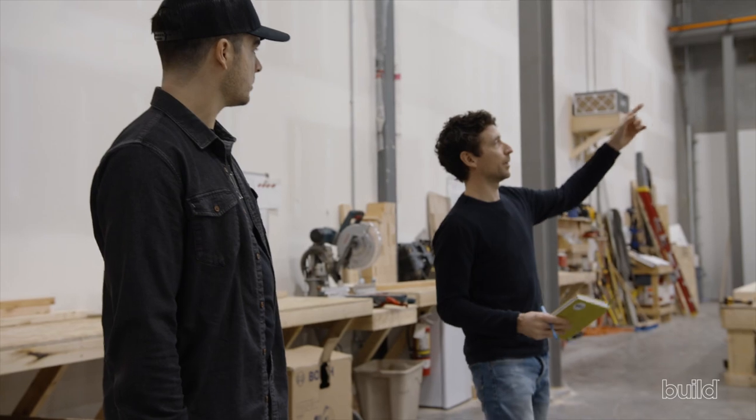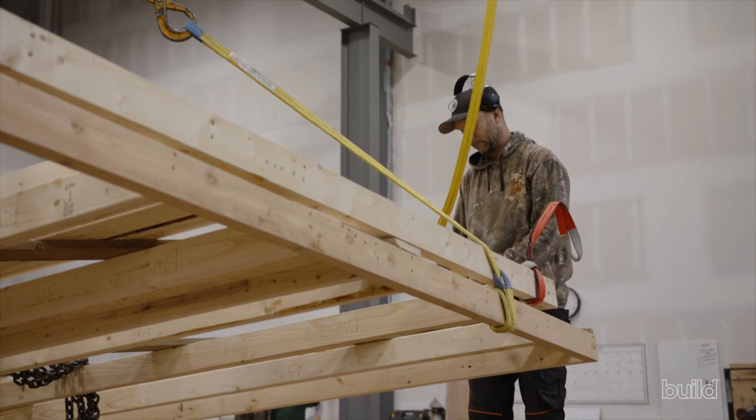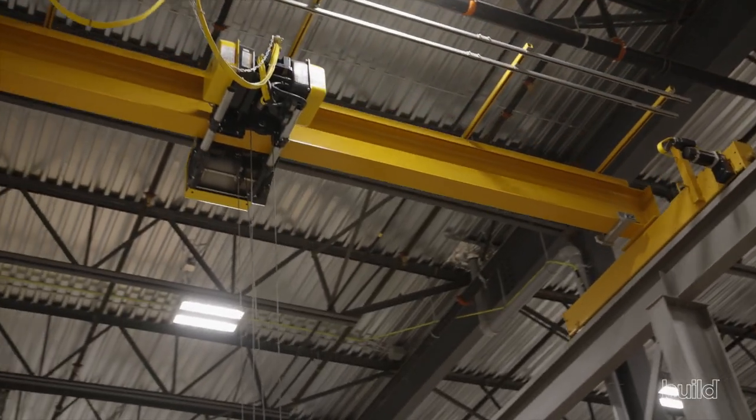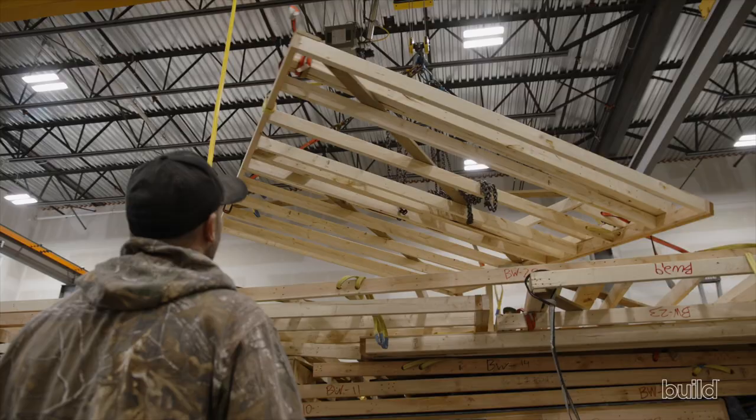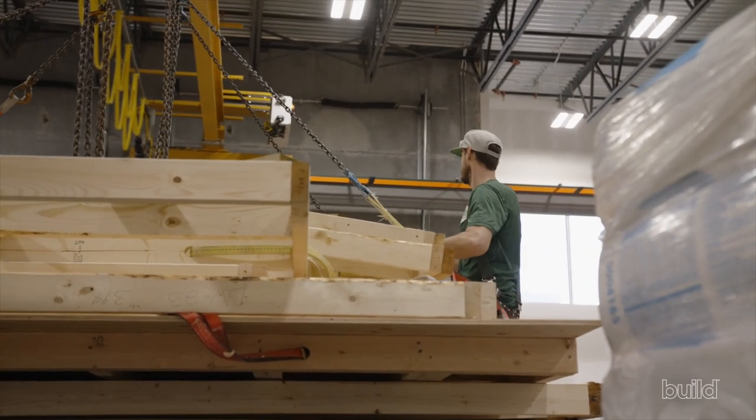Over here is a three-ton gantry crane that runs the full 75 feet of the workshop. Panels can be framed off the corners, then moved down the tables and flipped with the crane.